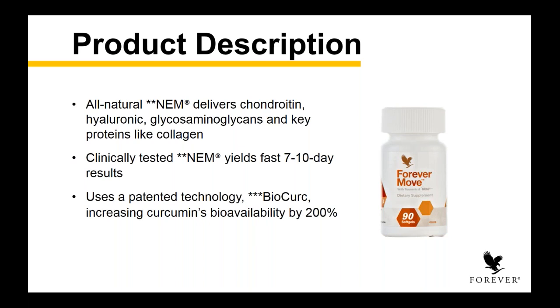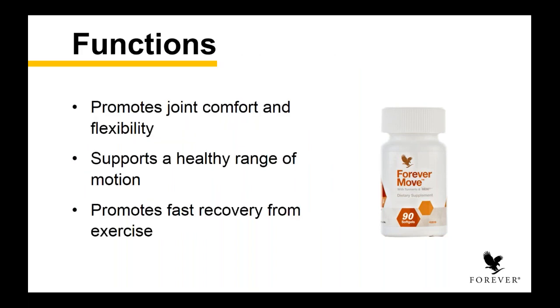It uses a patented technology with BioCurc, which is truly the most bioavailable form of curcumin on the market today. It increases curcumin's bioavailability by 200% — meaning it gets to your body quicker and faster and starts to show results faster than any product previously. We're so proud of it. It's a really revolutionary, scientifically sound product. It helps to promote joint comfort and flexibility, supports a healthy range of motion, and promotes fast recovery from exercise. The words I want you to really focus on are: range of motion and recovery from exercise.